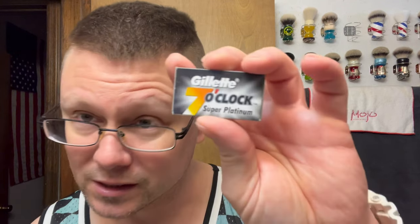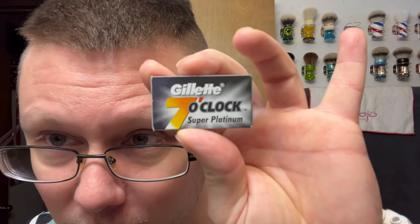I tried the Wizamet in it and I tried the Lord Cool because it's a little bit milder. Today I'm going to try the Gillette 7 O'Clock Black — I don't know if it's going to be a bloodbath or not.